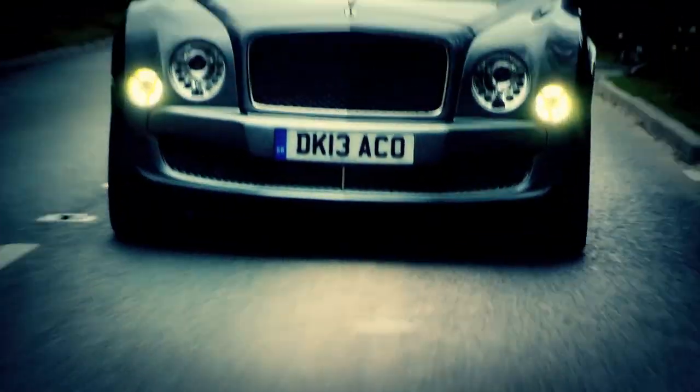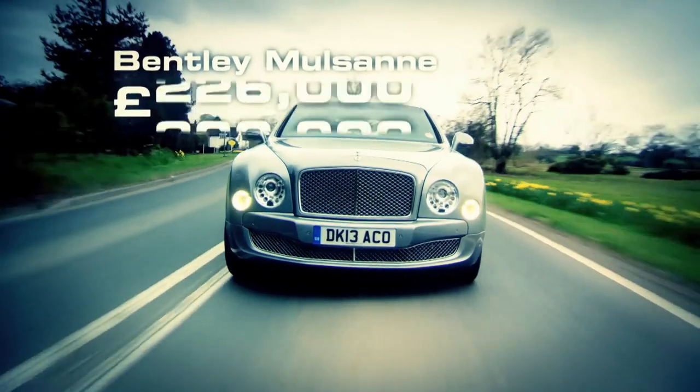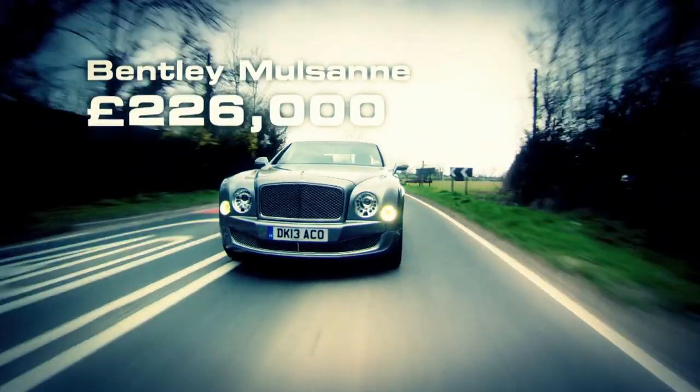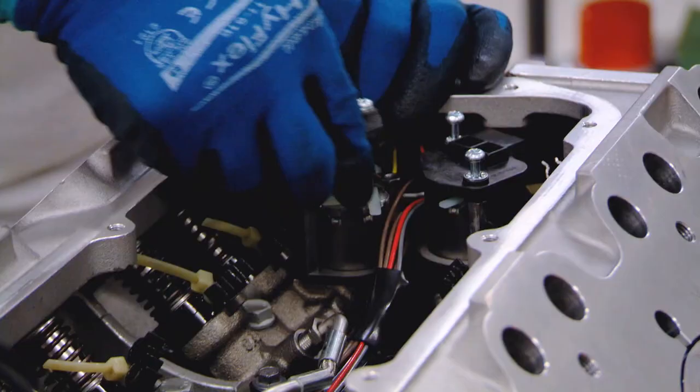The Mulsanne is Bentley's latest four-door flagship with an eye-watering price tag. Today I've arranged a test drive, but only after my mechanical skills have been tested on the engine production line. This is Bentley HQ, home to 4,000 employees.